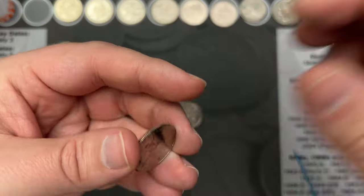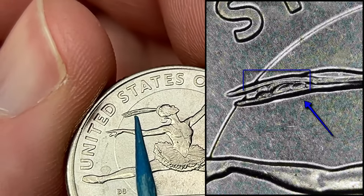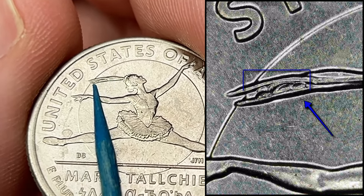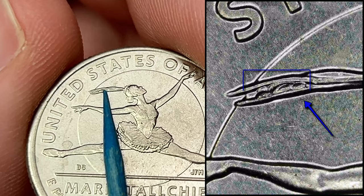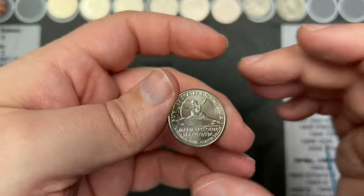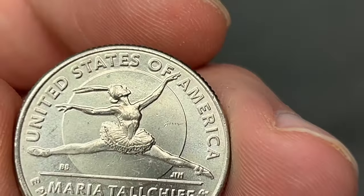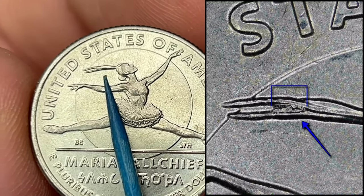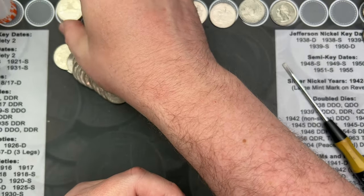I am on roll 44 and I've come across a Maria Tallchief. I believe this one has the extra feather. In the hair here you can find die chips, and this one is one of the largest die chips I've come across — so that's pretty cool. You can find smaller, medium size, and this one is one of the larger ones I've seen — the largest I've ever come across. Also on roll 44, I got another Maria Tallchief with the die chip in the hair, this one a bit smaller, for comparison with the larger one.